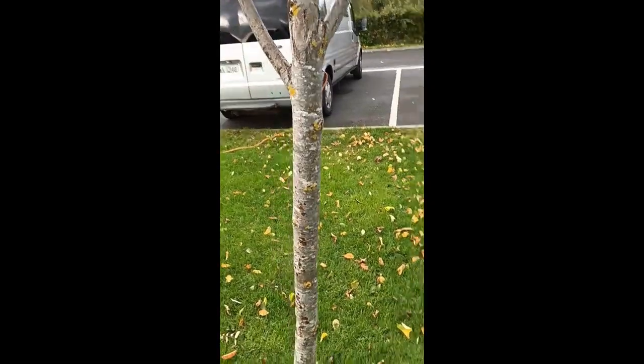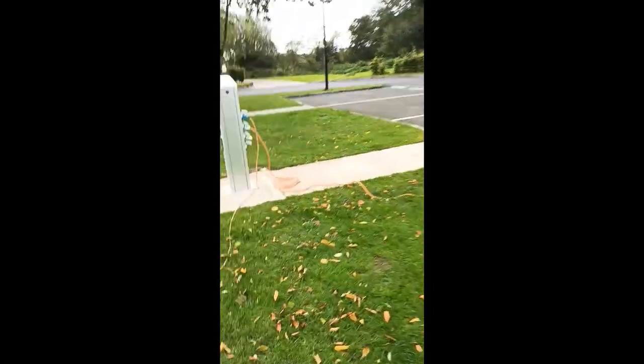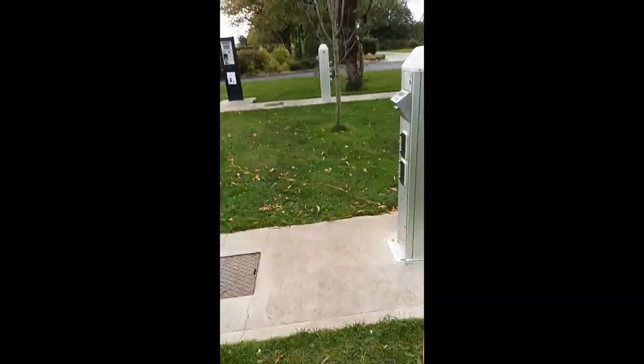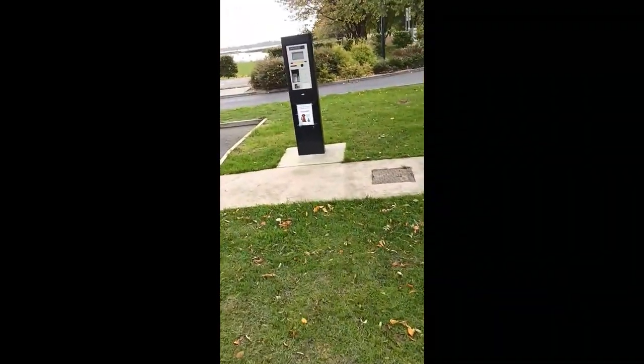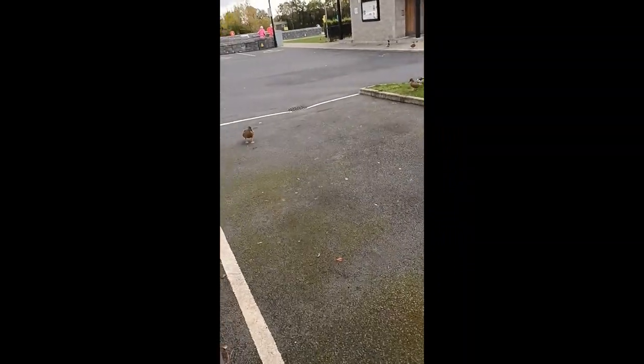Lot of boats here. Another post for electrics here, and another post here as well. A lot of wee ducks here running about.